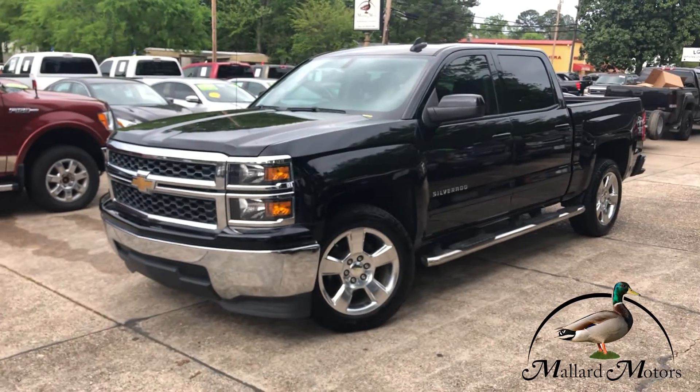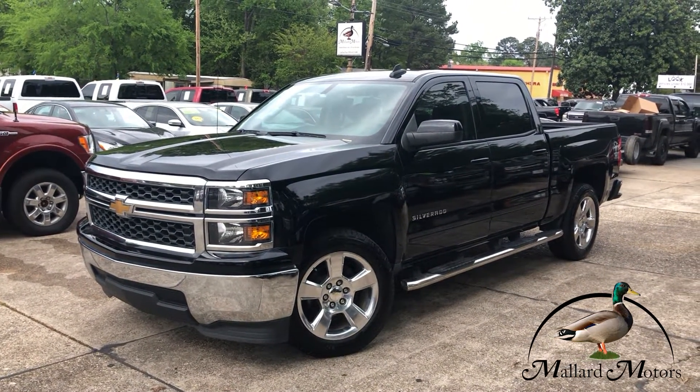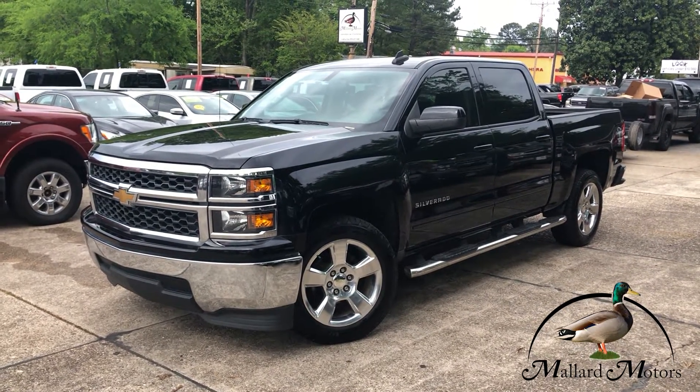Everybody loves a Chevy truck — I'm sure this one won't last too long. So if you're interested, give me a call. I'd be happy to give you more information on it. You can reach me at 870-639-9200.